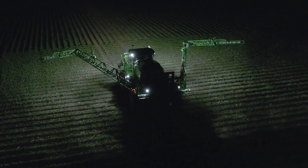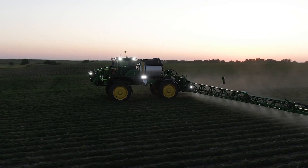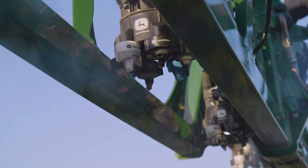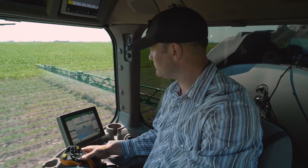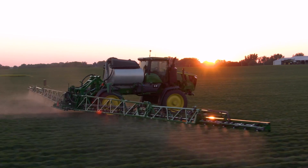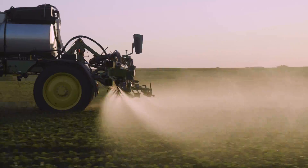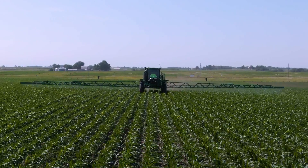When it comes to spraying, you want to work fast so you can gain ground on the number of acres you need to cover. Yet you want a quality application job, so you can gain confidence in knowing your crops are nurtured and protected. You also want to control costs through precise application of fertilizer and crop protection products, so you can gain cost efficiency and profitability.